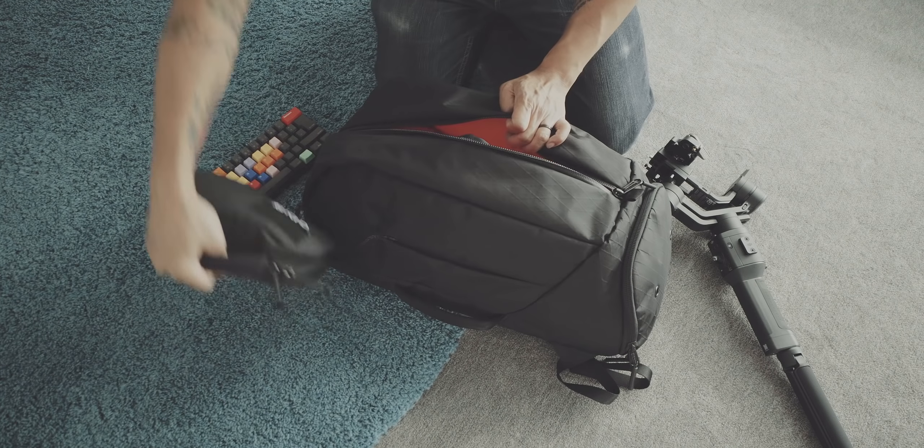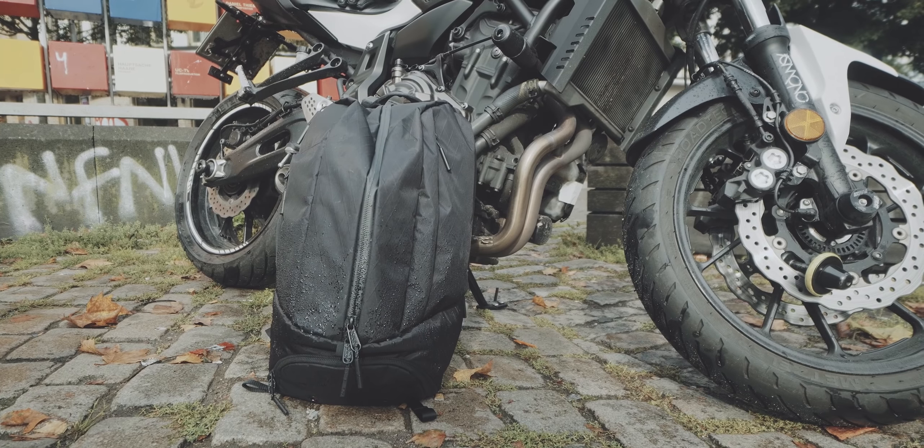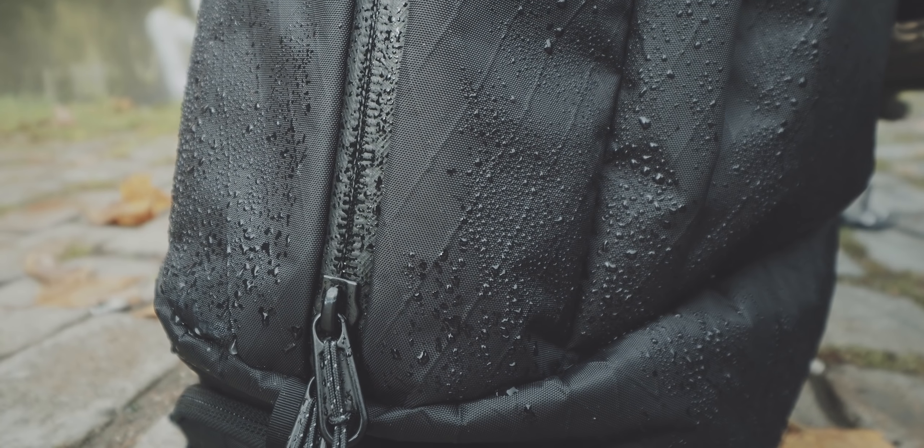The Cordura version is the cheaper option and still a great bag, but a little usual or boring. I would always recommend going with the X-Pack version if you buy the Aer Duffel Pack. The only downside with X-Pack is that the material is a little bit noisy — it has this crinkly sound you might need to get used to. But to me personally, X-Pack feels much more premium and looks better than Cordura, so definitely go with the X-Pack version.